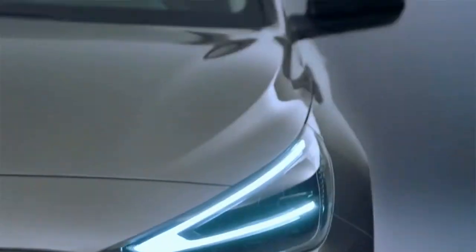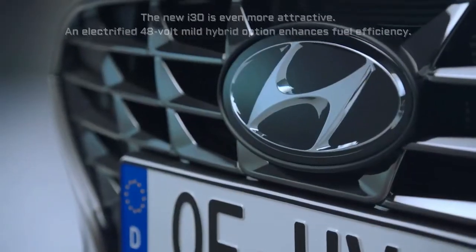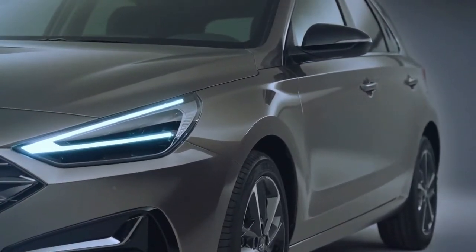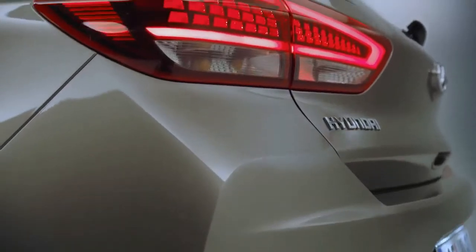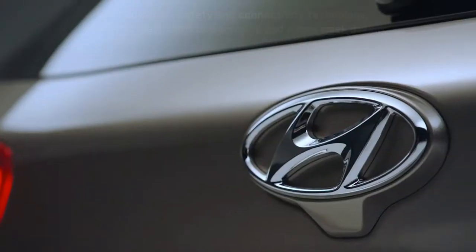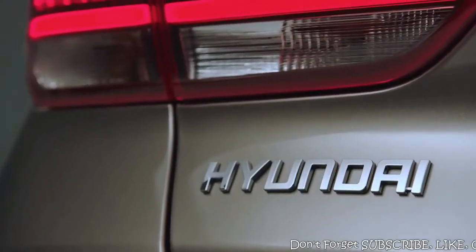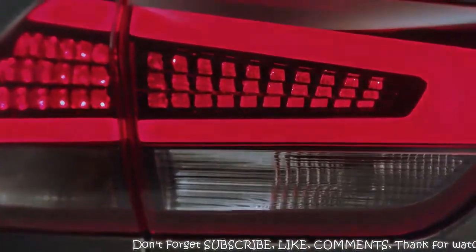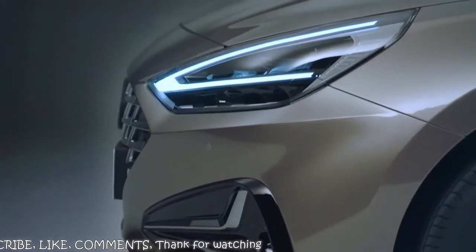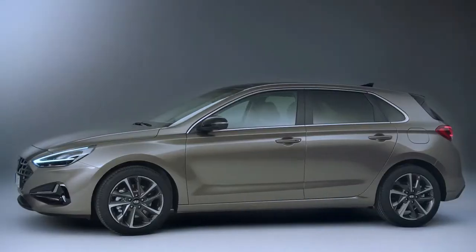New Hyundai i30 — sleeker, safer, and more efficient. The new i30 features a new design, advanced connectivity features, and an electrified 48-volt mild hybrid option resulting in increased fuel efficiency. The new i30's exterior design is both bold and sleek, giving it more emotional appeal. The front is characterized by a wider, more modern stance, with an accentuated 3D pattern on the grille that emphasizes the agile look of the car.